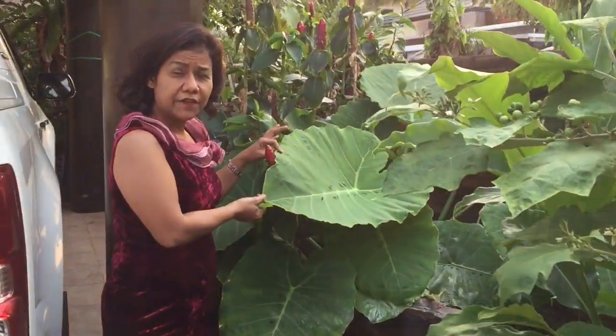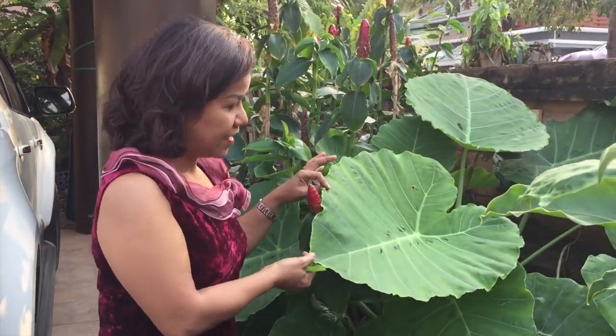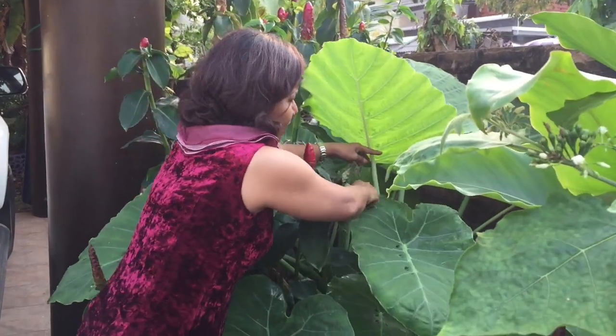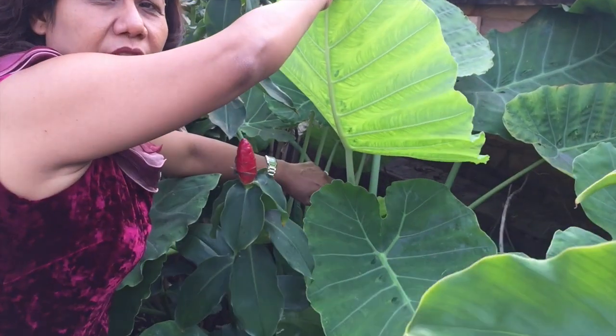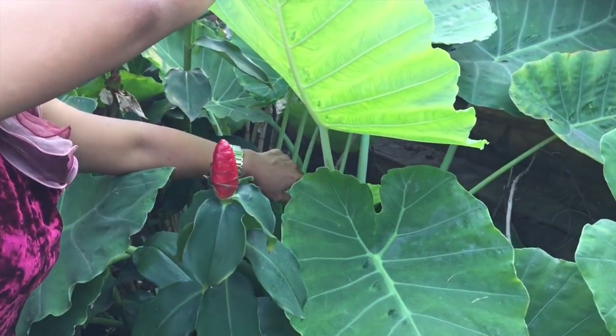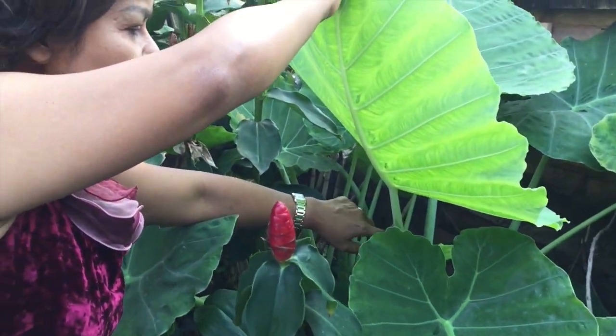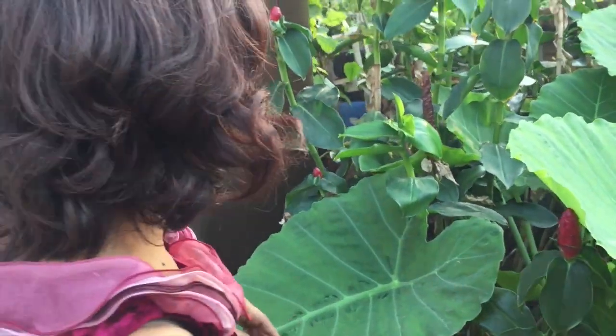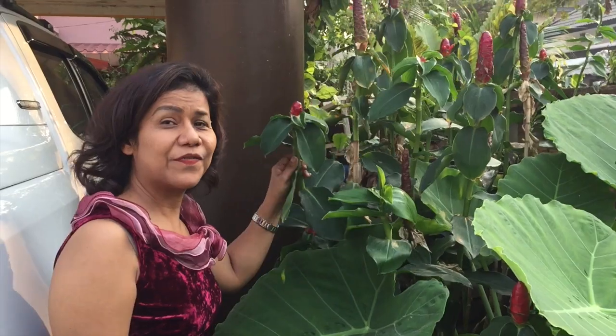And this is an eleven-year plant. We use the stem — the trunk of it — to make food. We put it in curries and it just falls out after cooking.